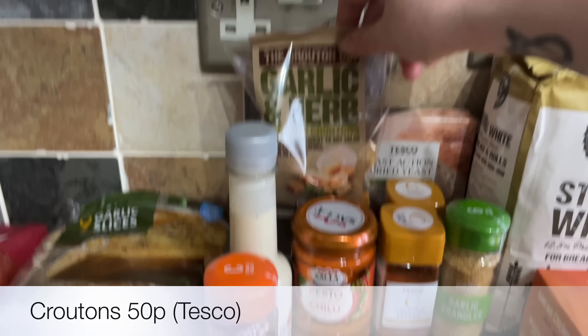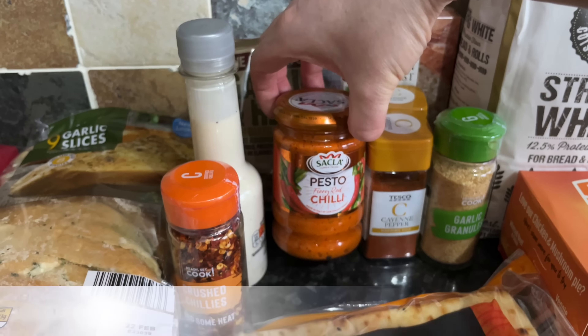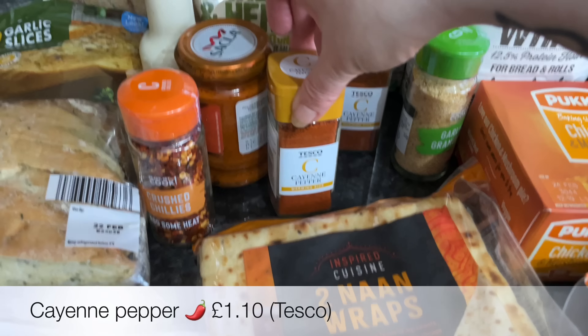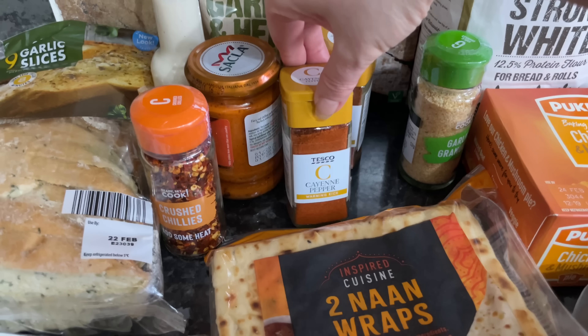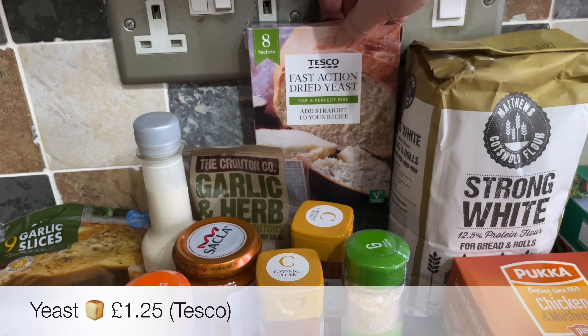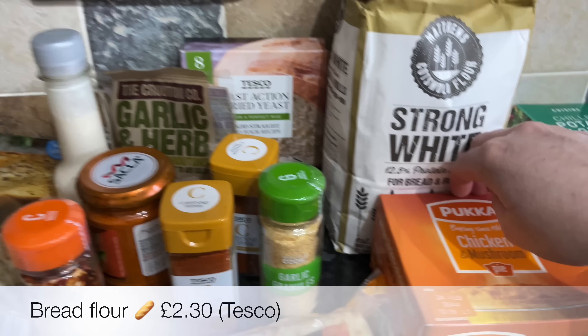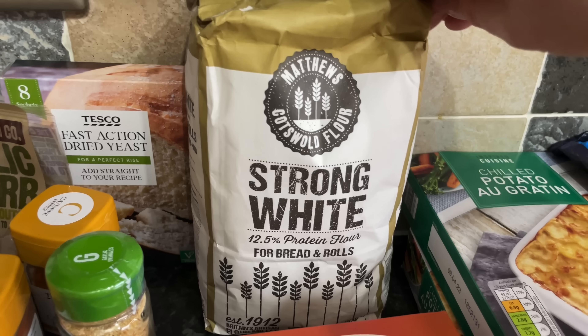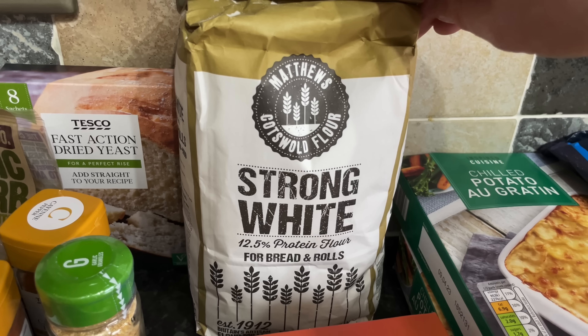Some caesar dressing for a caesar salad — I'm going to be doing some croutons again for that. Then some chili pesto, a couple of jars of cayenne pepper, and a wee jar of garlic granules because I go through that quite quickly. Some yeast and also some bread flour — I'm going to have a go at making French bread or baguette-style bread sticks.